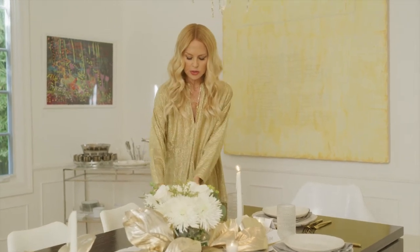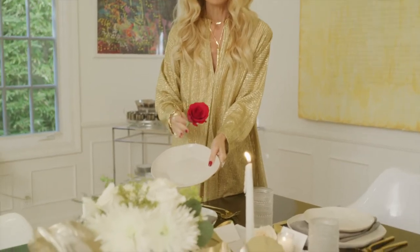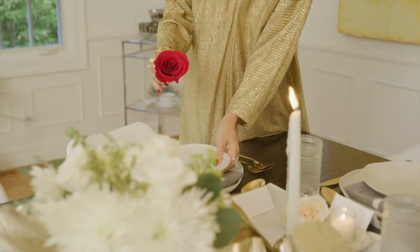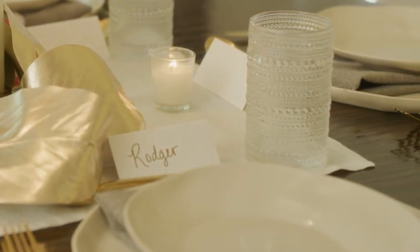First and foremost, I love a very simple neutral plate. I love white and ivory because the food — no matter what you're serving — looks so beautiful on the plate. It just pops right off.